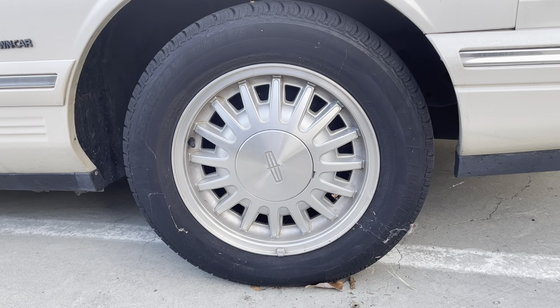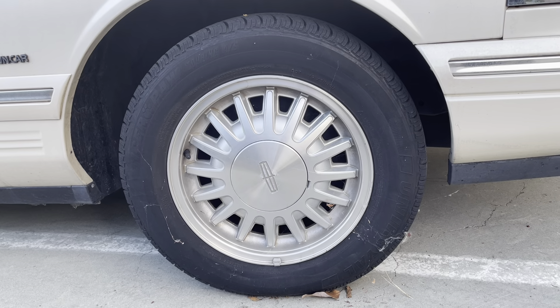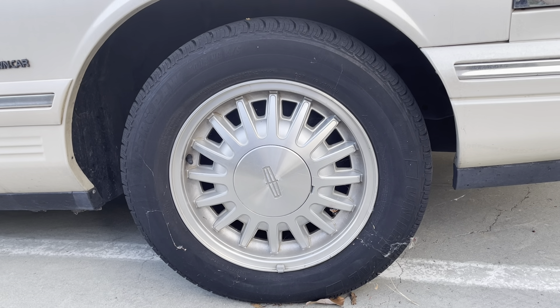Super-duper happy with these. I've never ordered Tiger Paws before, but they really stand up. They might be inexpensive, but they're not cheaply made.